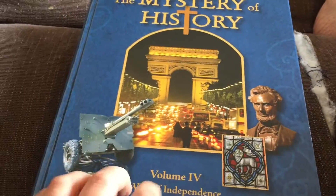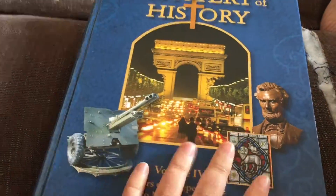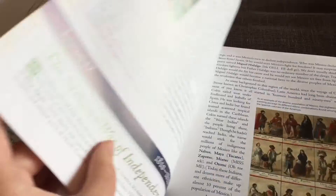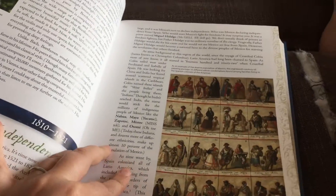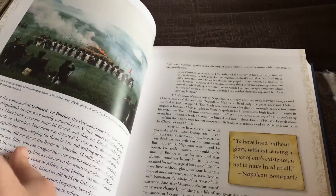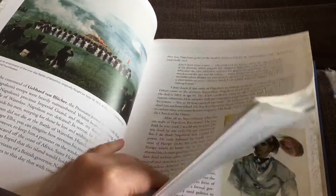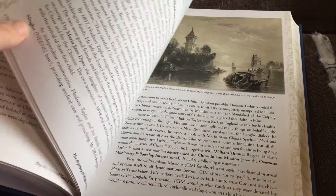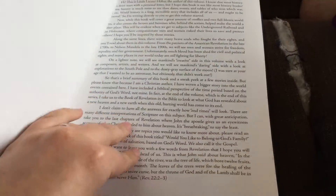If you look at the new one, you'll see right away it's hardback — it definitely feels more like a traditional textbook. When you open it up, you have color, more illustrations, some photographs, and just more visual appeal than the old one.